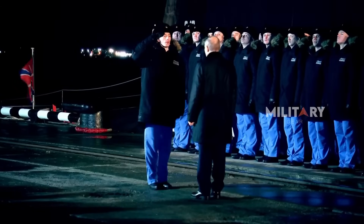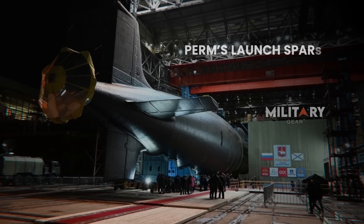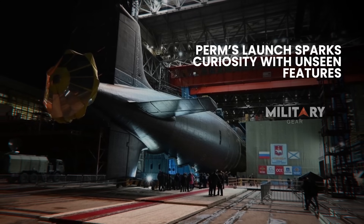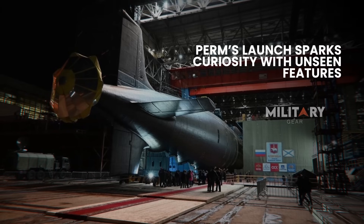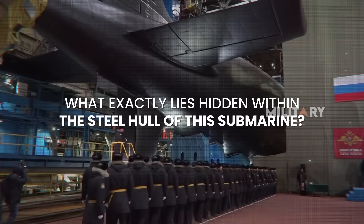However, beyond the grandeur of the ceremony and the submarine's cutting-edge technology, one detail captured the attention of many — something that sets Perm apart from its predecessors. While many specifics remain classified, this launch raises questions and speculation: what exactly lies hidden within the steel hull of this submarine? Let's dive deeper.